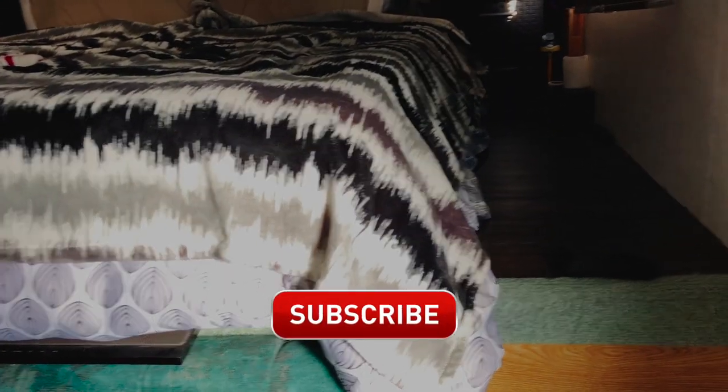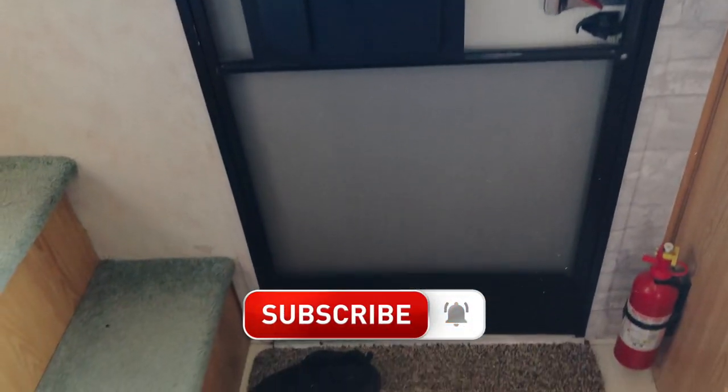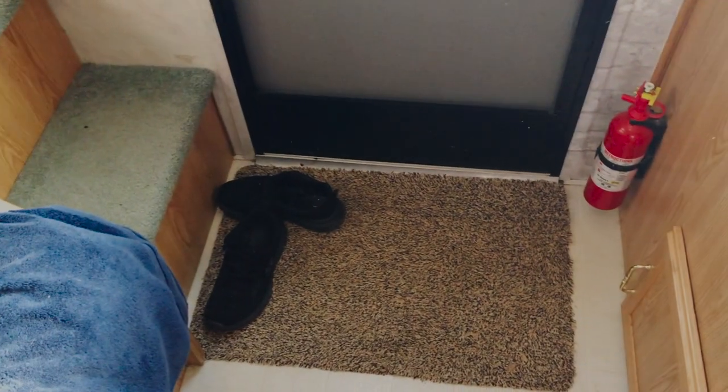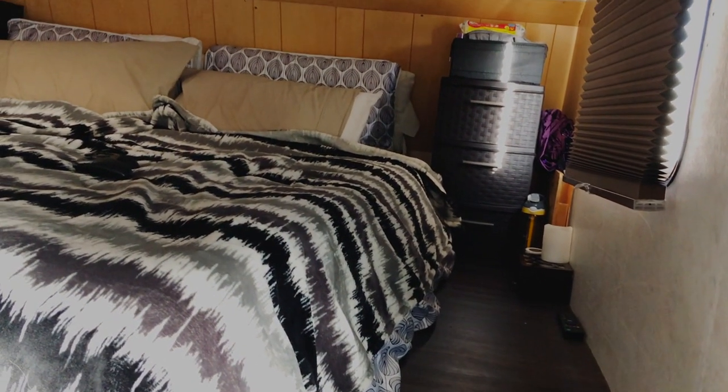Welcome to our RV tour! We're starting right here at the door. The entrance way is not very big — just a little absorbent mat. There's an access door to get to the storage underneath this bench. The steps have a little bit of storage but it's more for knickknacks and odds and ends. There's not really a place to put shoes, so Cody and I just try to keep out the one pair we're using most. Any extras go in storage underneath the stairs. Right when you walk in and come up the stairs, you get into the bedroom area.